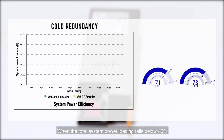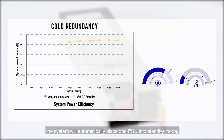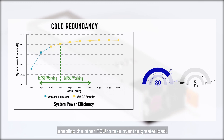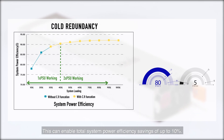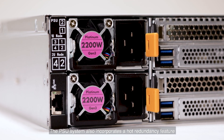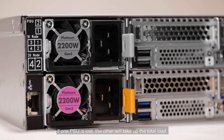When the total system power loading falls below 40%, the system will automatically place one power supply into standby mode, enabling the other to take over the greater load. This can enable total system power efficiency savings of up to 10%. The power supply system also incorporates a hot redundancy feature — if one power supply is lost, the other will take up the total load.